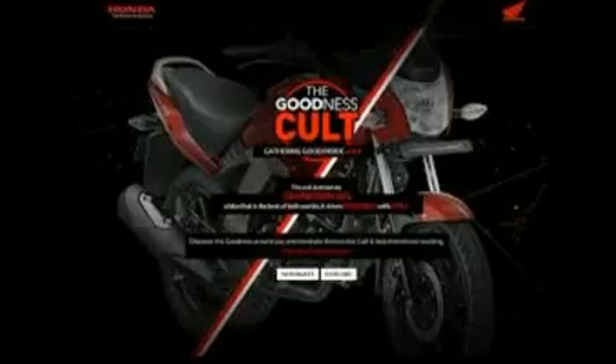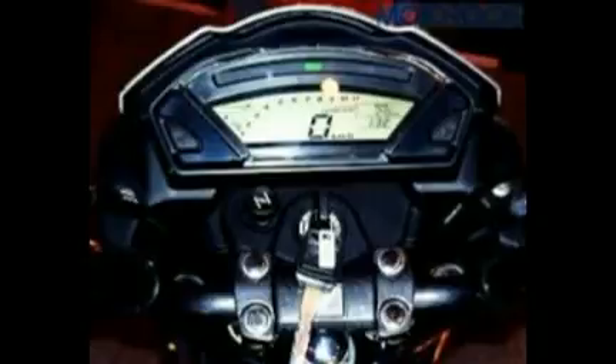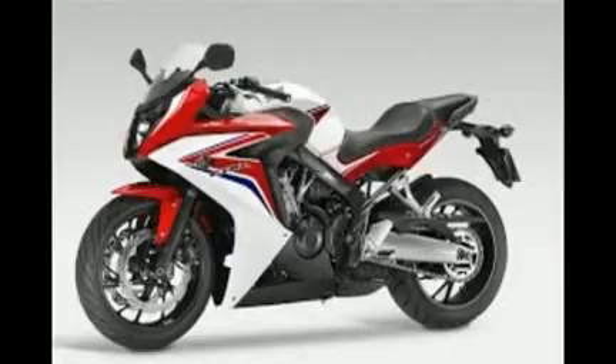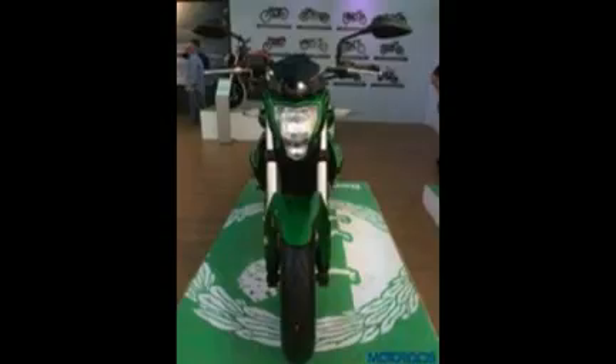However, the CB Hornet 160R gets a single seat, which looks cheap. Powering this bike is a 162cc single-cylinder air-cooled engine that produces 14.5 bhp at 8000 rpm and maximum torque of 14.6 Nm at 6000 rpm. This engine is mated to a 5-speed gearbox.